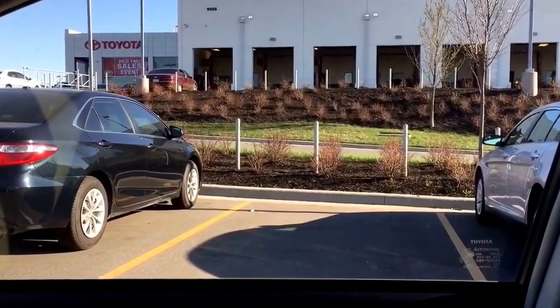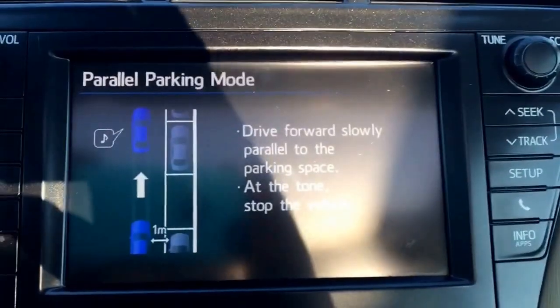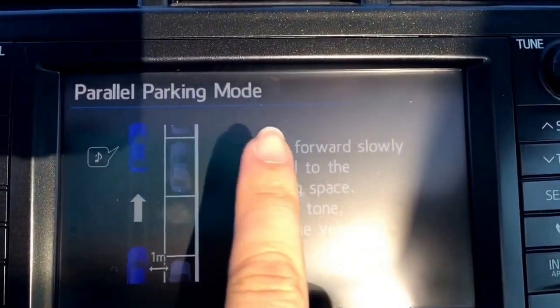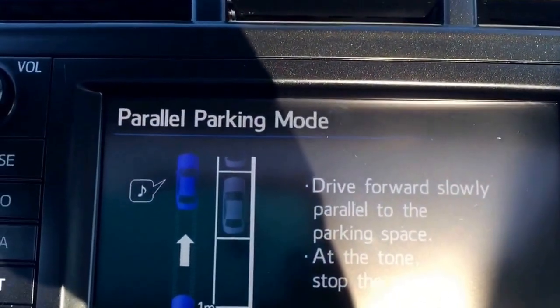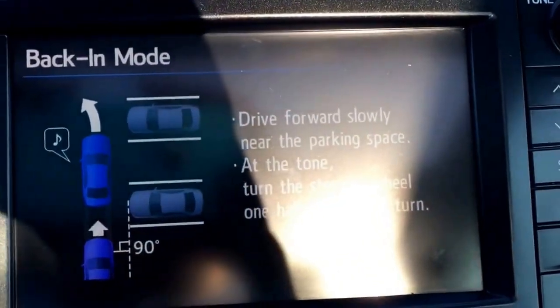So that's the space that we're going to try to park into and have the car do it. It says parallel parking mode, but I want to do a different type of parking mode so I'm going to press it again. I want to do the back end mode.